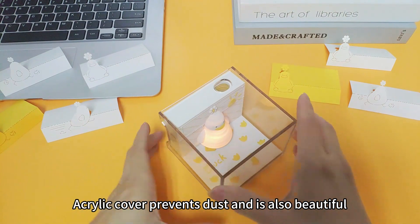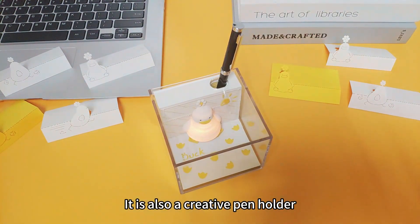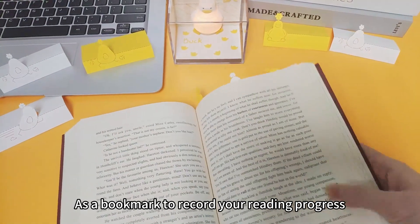Acrylic cover prevents dust and is also beautiful. It is also a creative pen holder. As a notepad, write down your blessings. As a bookmark to record your reading progress.